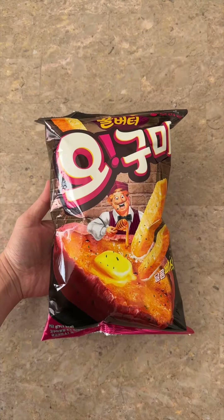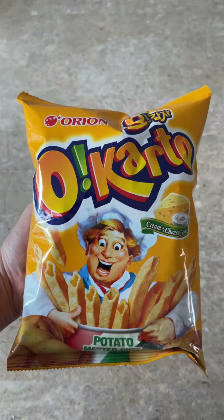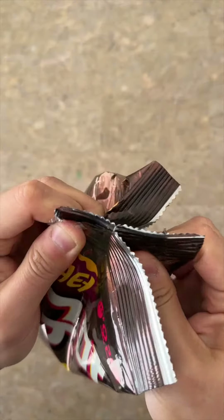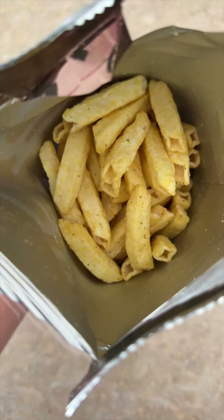Next up we have these honey butter sweet potato chips. This is a variation of the O's tube chips, which I absolutely love — one of my favorite Korean snacks of all time. These chips come with a honey butter sweet potato coating, and when you open the bag you get this incredible sweet, rich aroma that almost reminds me of walking into a bakery.